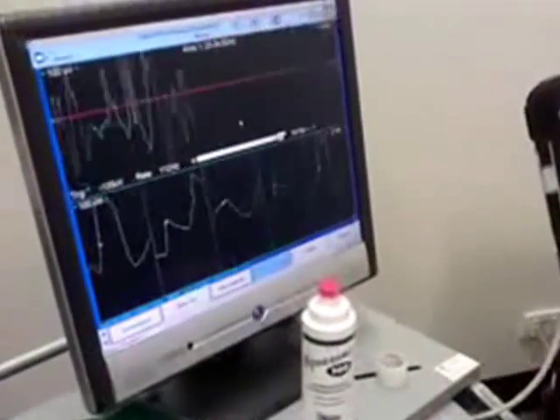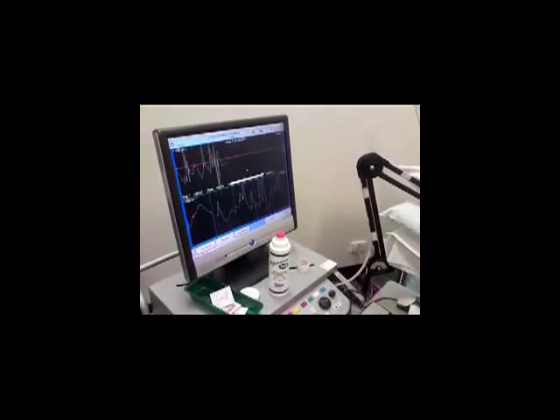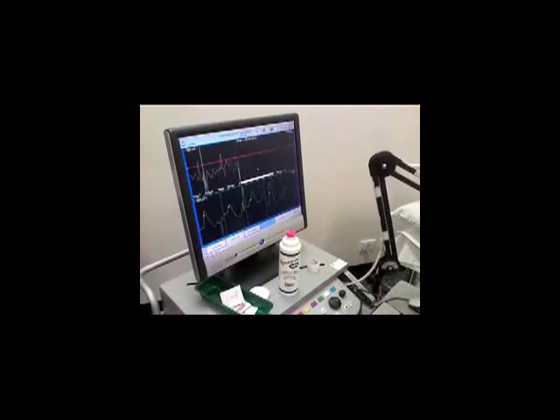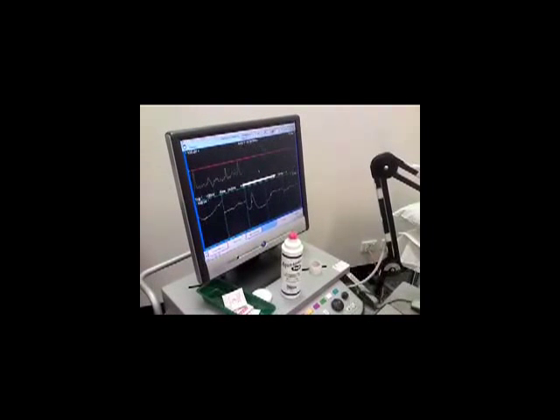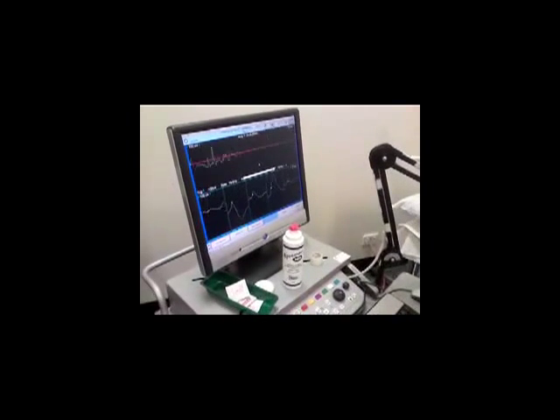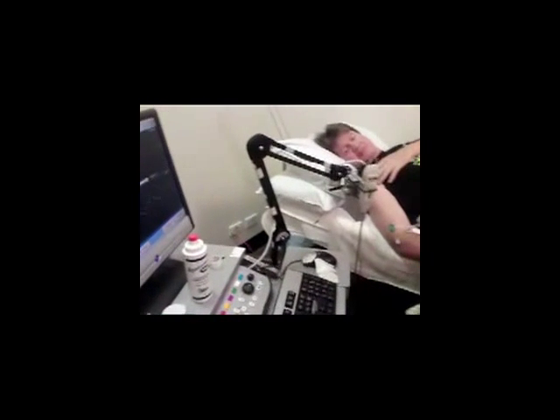The doctor has a syringe that's connected to this machine electronically. As he puts the needle into my muscle, it creates these electronic pathways. This is the extra activity that's happening in my muscle, and where this activity is happening is where he wants to inject the Botox.